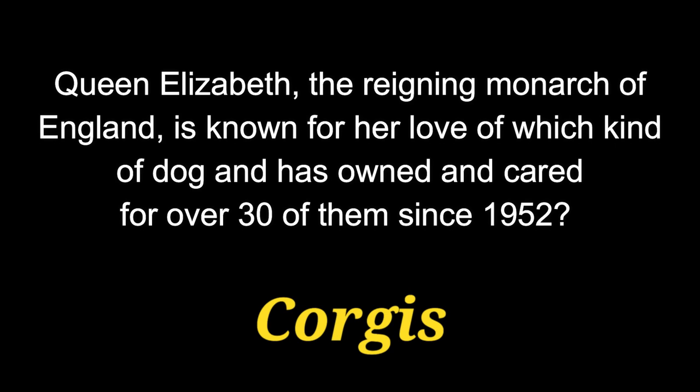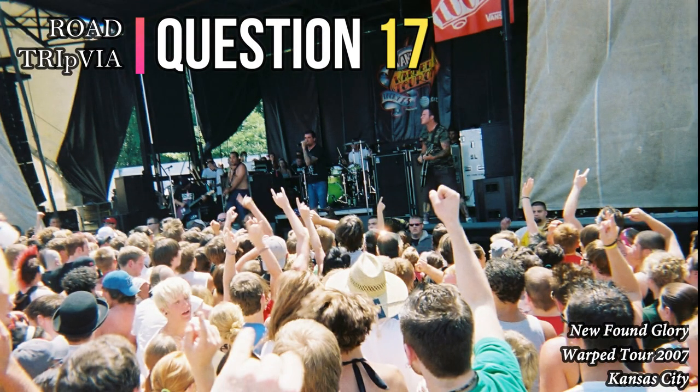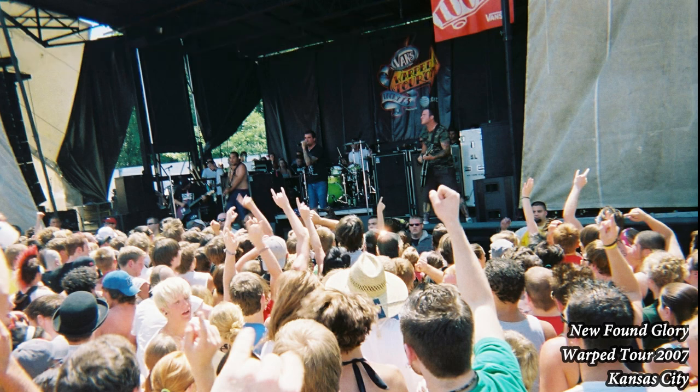The answer is Corgis. Question 17. Similar to an Alaskan Malamute, what medium-sized working dog is easily recognized by its thick fur and blue eyes and is famous for pulling sleds in wintry conditions?